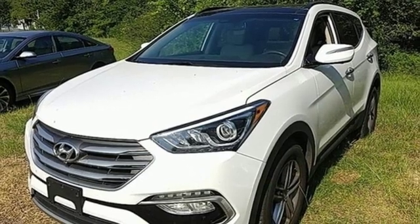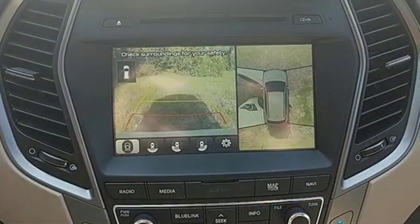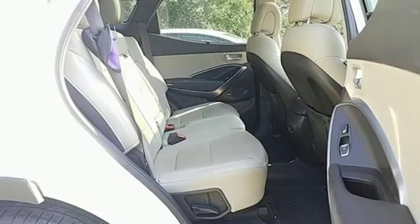Integrated navigation system, hands-free liftgate doors and push-button start proximity key, and inline four-cylinder engine.